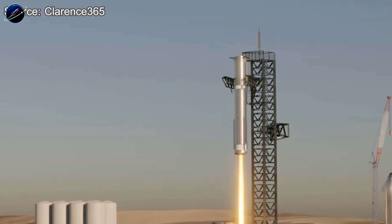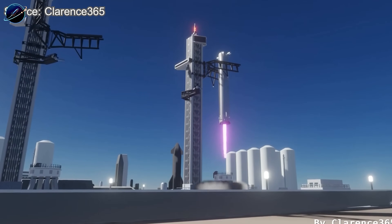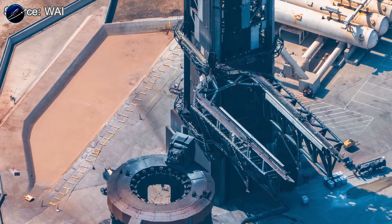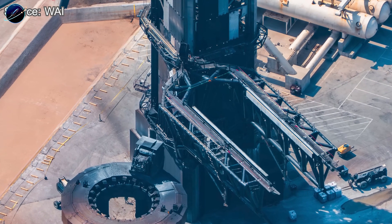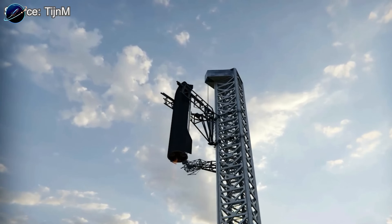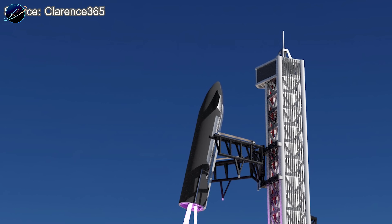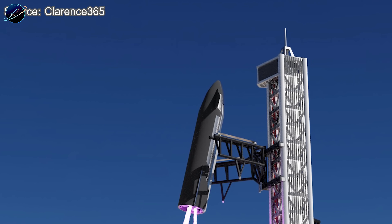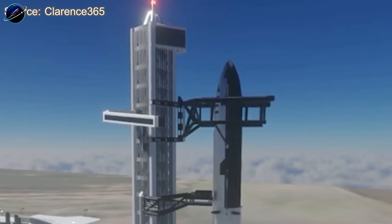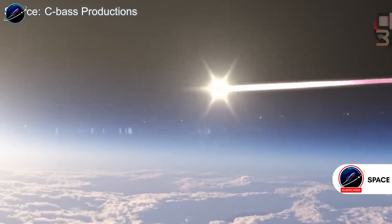That's the engineering reality SpaceX is solving, and it's why they're taking a two-pad approach. Pad 1 is currently undergoing its own upgrade cycle and could return to service in early 2026, possibly before the rest of Pad 2's infrastructure is complete. But Pad 1 and Pad 2 won't be identical. Super Heavy uses one type of catching interface — those hardened grid-fin mounts — while Starship uses completely different catching rails under its forward flaps. Different interfaces mean different hardware: different rails, pins, and alignment systems. Current evidence suggests Pad 2 is being optimized specifically for catching the ship, while Pad 1 continues its proven role catching Super Heavy.